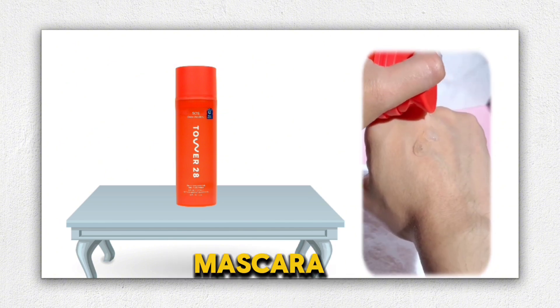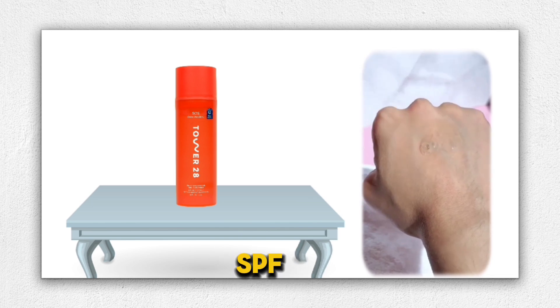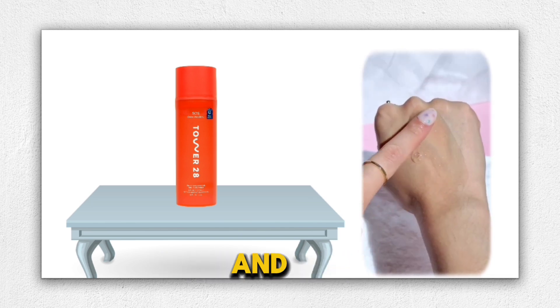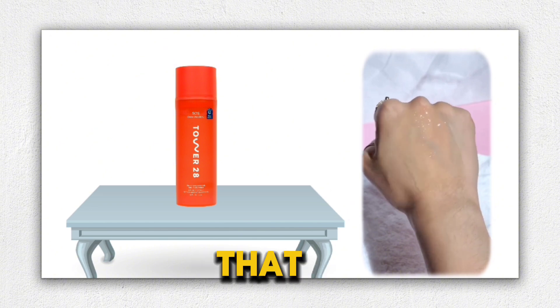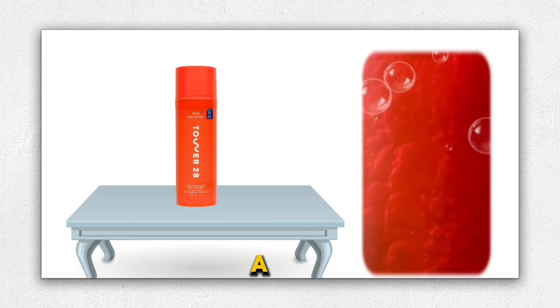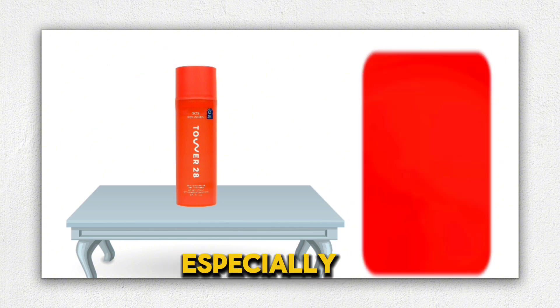I've tested it on my mascara, liquid liner, SPF, and foundation, and it removes everything beautifully. However, I do find that using it twice ensures a complete makeup removal, especially for mascara.